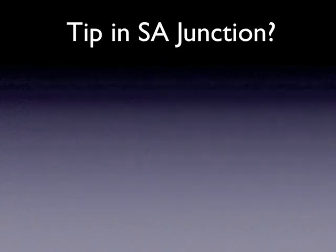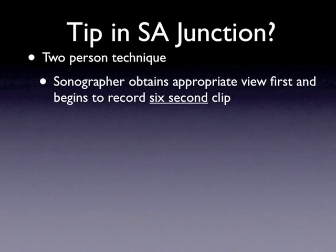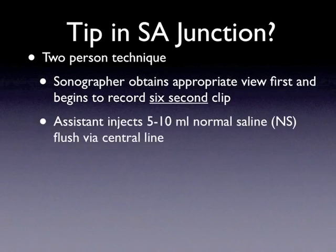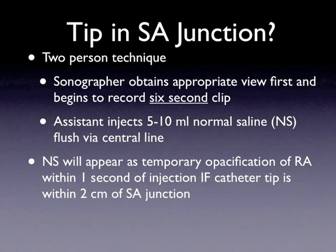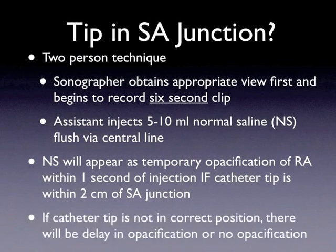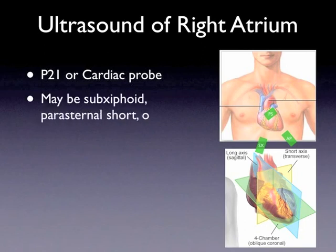The last view to obtain is for assessment of correct tip placement within two centimeters of the sinoatrial junction. This is a two-person technique. The sonographer will first obtain an appropriate view of the right atrium and begin to record a six-second clip. Meanwhile, the assistant will inject about five to ten cc's of normal saline via one of the central line ports. If the central line is appropriately placed, normal saline will appear as temporary opacification of the right atrium and right ventricle. If the catheter tip is not placed correctly, there will be a delay in opacification or no opacification at all. To obtain a view of the right atrium, use the P21 or cardiac probe. You may obtain a subxiphoid view, a parasternal short, or apical four-chamber view of the heart.